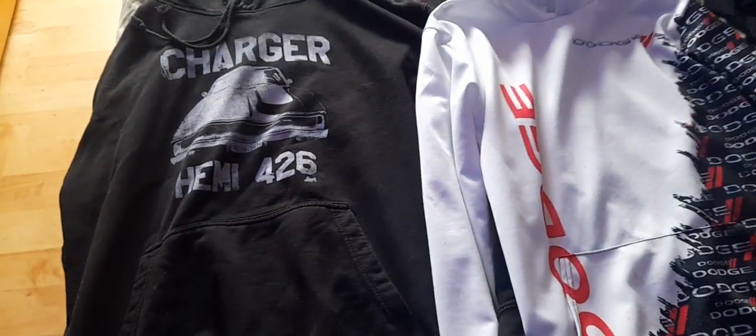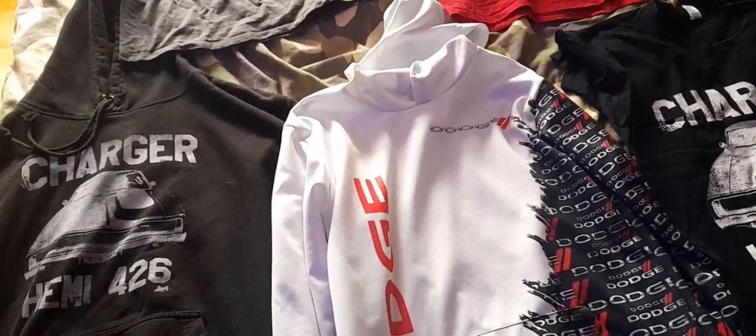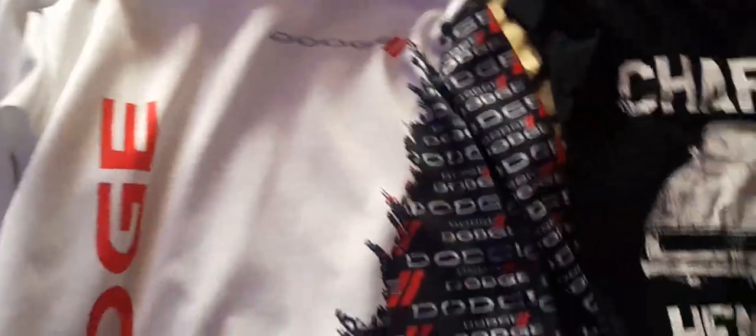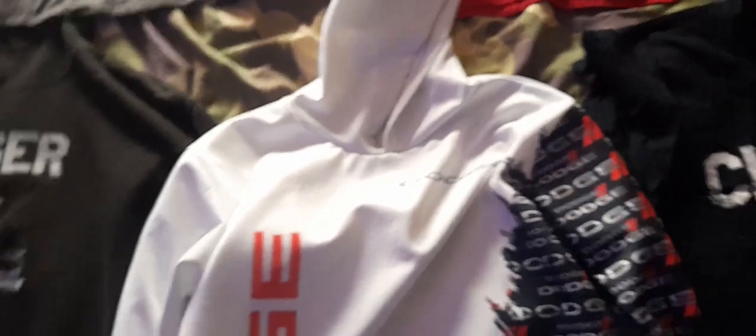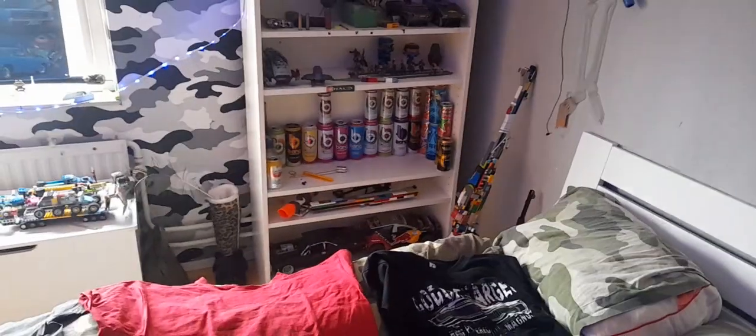These are in the specific order that I got them. Then I got this thinner sweater and as you can see it has Dodge all over it — on the side, on the sleeve, and on the back side too. There are darts over there. It had strings in the hoodie but I took them out because they're really annoying.